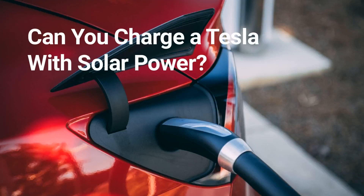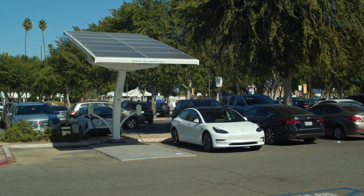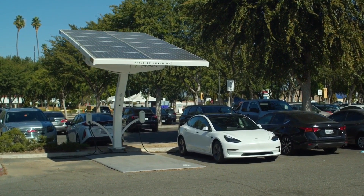Can you charge a Tesla with solar power? Absolutely yes! It's possible to charge a Tesla with solar power. Solar panels installed at your home charging station can convert sunlight into electrical energy.